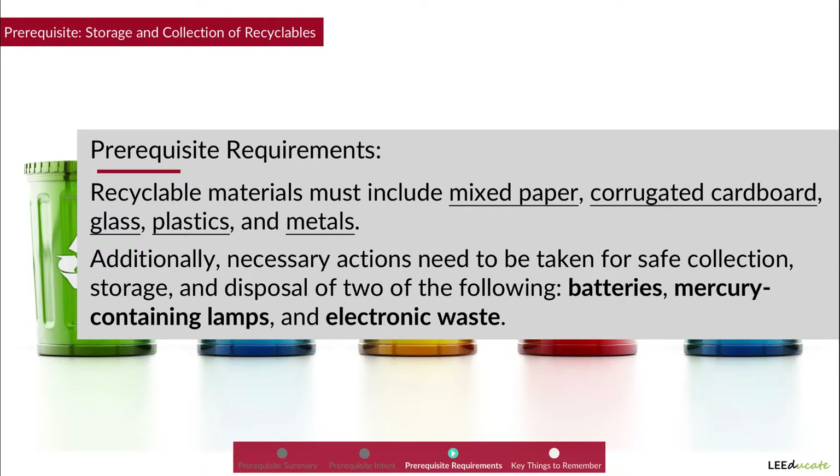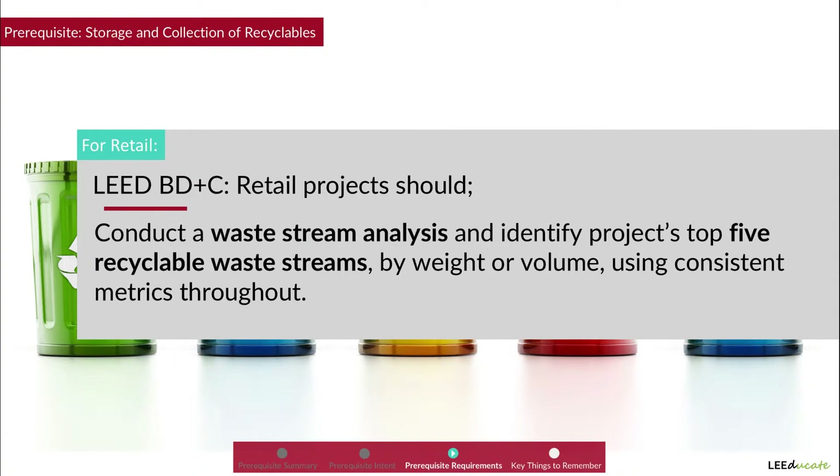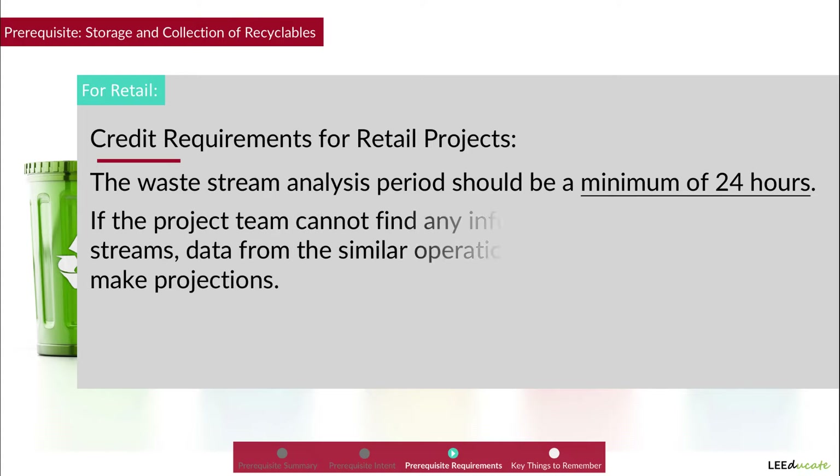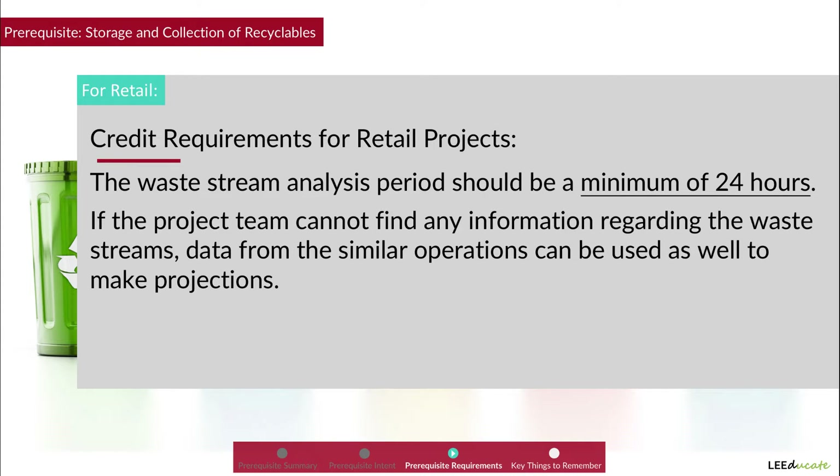Additionally, necessary actions need to be taken for the safe collection, storage, and disposal of at least two of the following: batteries, mercury-containing lamps, and electronic waste. Retail projects should conduct a waste stream analysis and identify the project's top five recyclable waste streams by weight or volume using consistent metrics. The waste stream analysis period should be a minimum of 24 hours. If the project team cannot find any information regarding the waste streams, data from similar operations can be used to make projections.